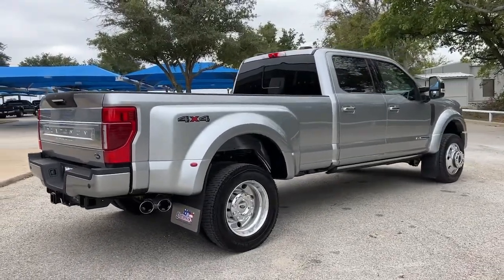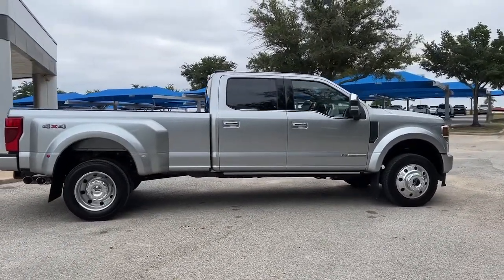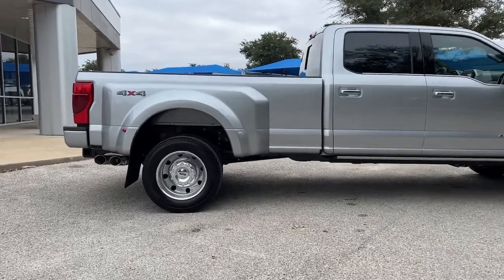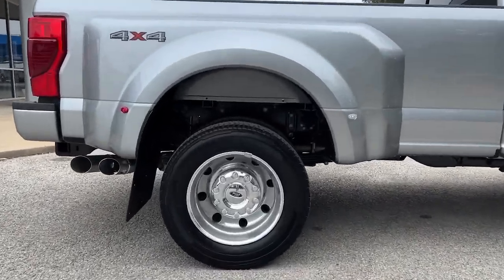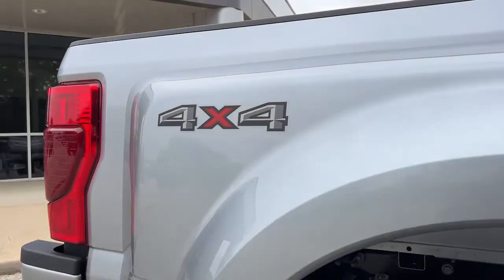The following are some of this vehicle's highlighted options: navigation system, keyless entry, sun moonroof, power passenger seat, heated rear seat, satellite radio, fog lamps, backup camera, alarm, and electronic stability control.